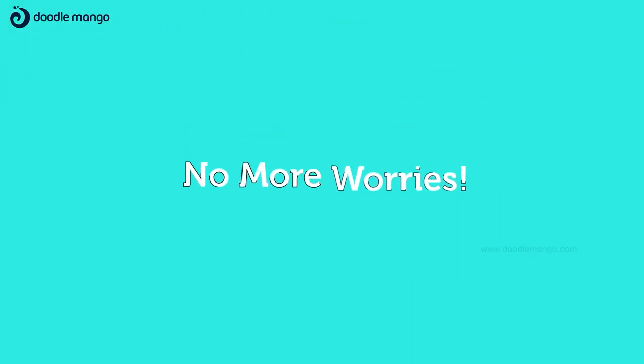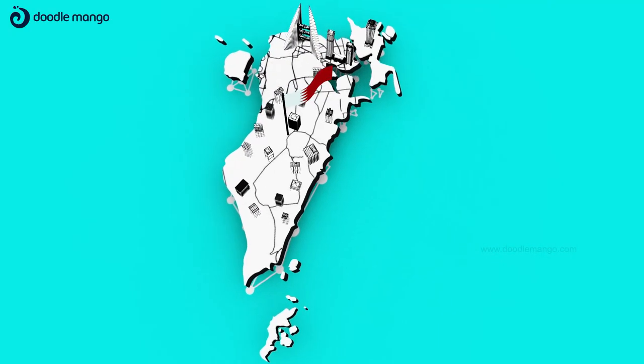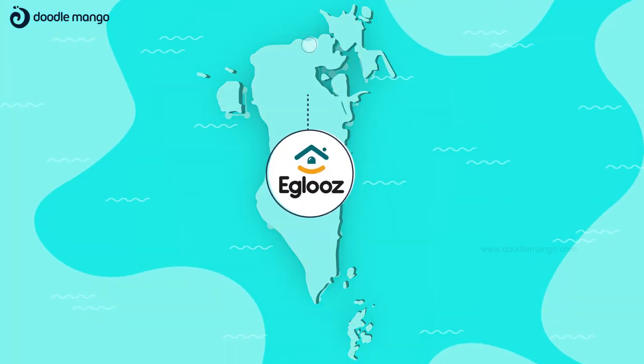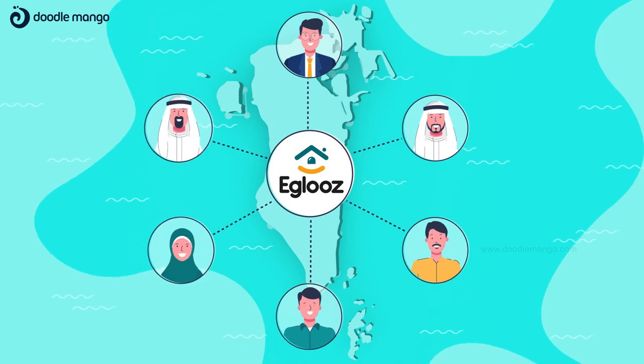No more worries. Introducing Igloos — the first Bahraini-based PropTech platform. It brings you the one-stop solution for all your real estate management needs.